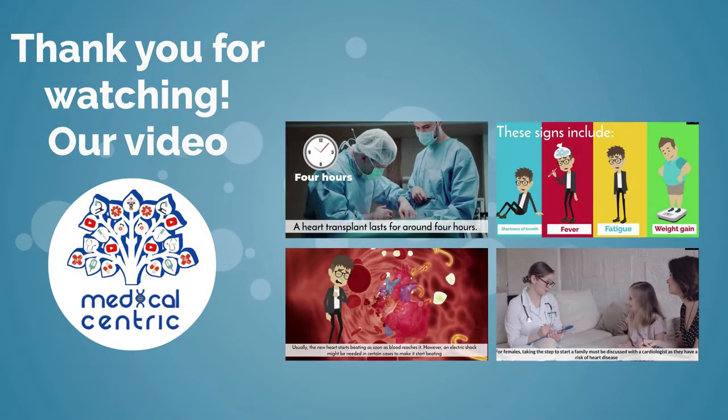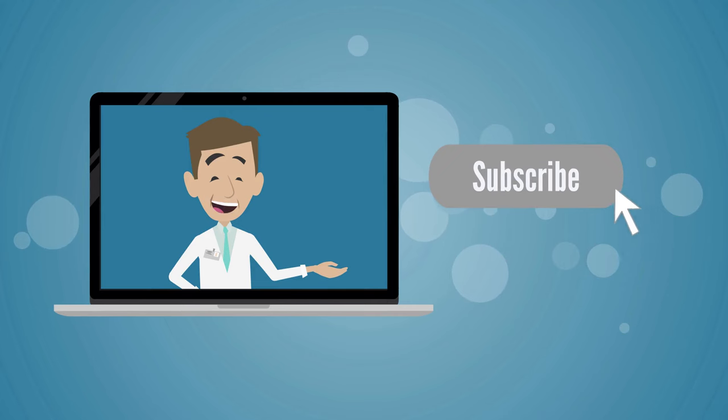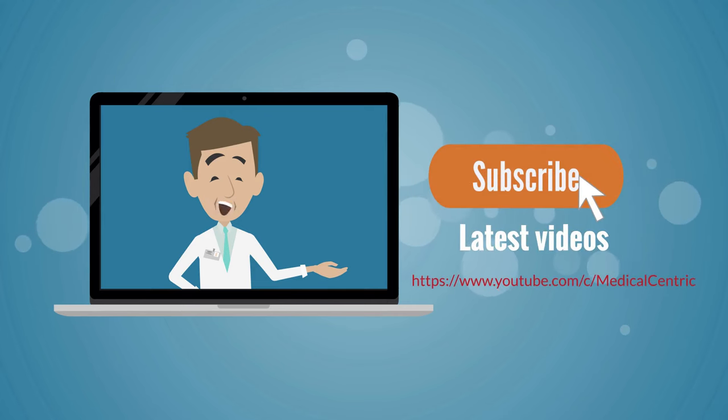Thank you for watching our video! Please do not forget to like and share the video. Also, please subscribe to the channel to stay updated on our latest videos.